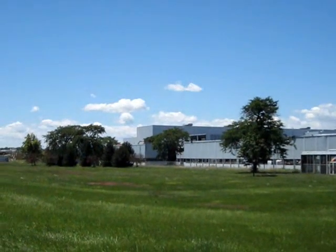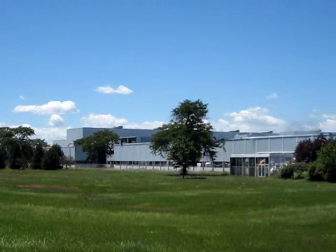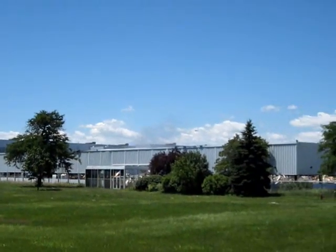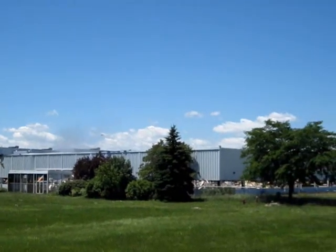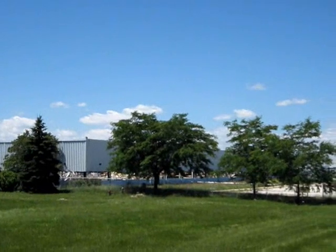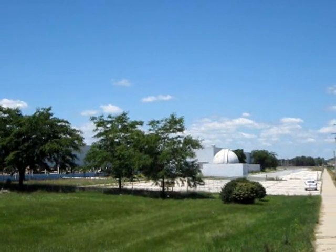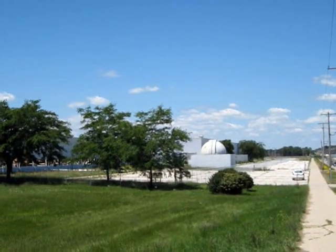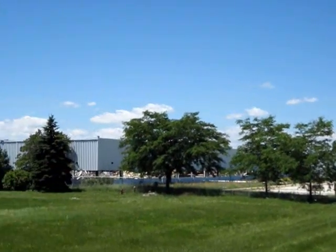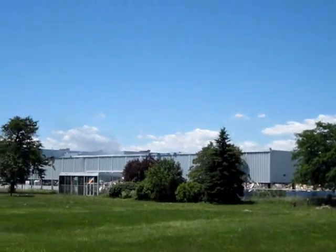We're here at the corner of Drexel and Howell looking at the Delphi Delco Electronics plant that's currently under the stages of demolition. It's June 30th, 2010. This plant had been in operation from the 1960s through just last year. It's now been sold and ready to be replaced by something new.